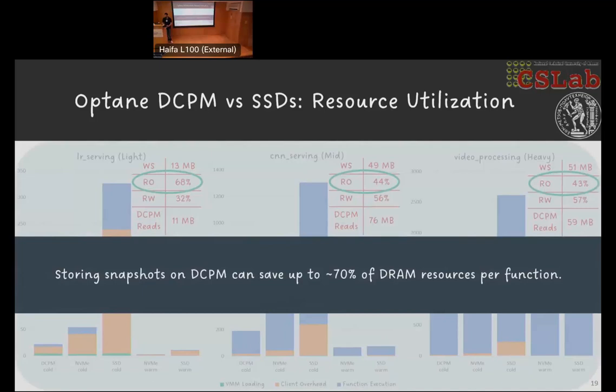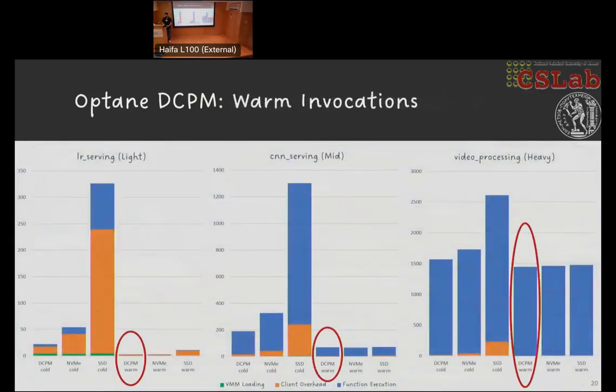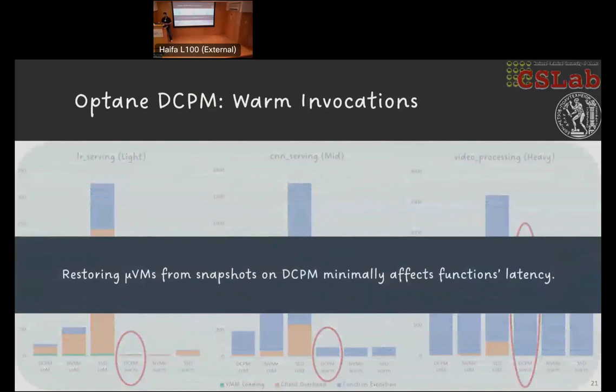As we measured, when micro VMs run in isolation, warm invocation latency when restored from snapshots over persistent memory does not appear to be significantly affected. There is more analysis in the paper, but overall the effects are minimal.